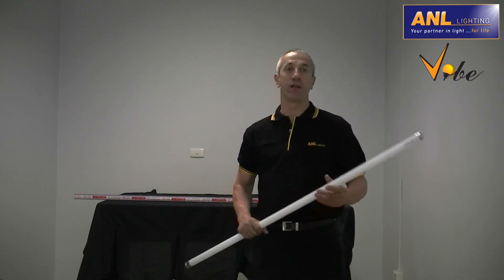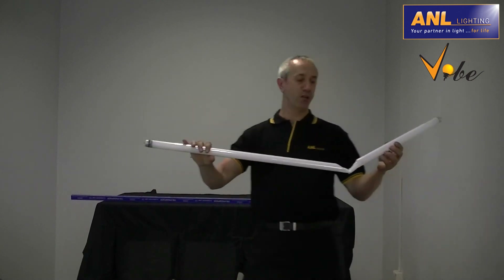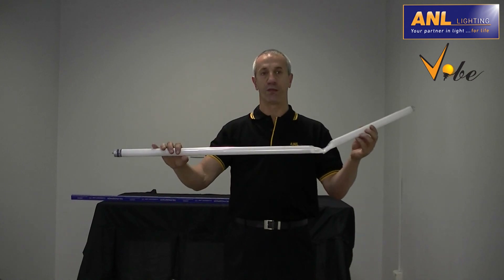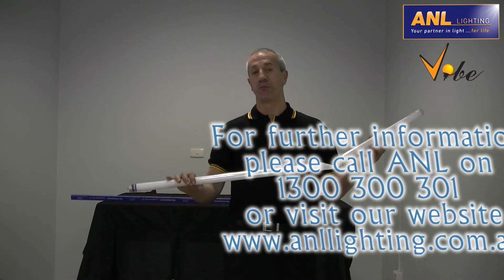With this tube, I'm going to demonstrate just how shatterproof these tubes really are. As you can see, it's broken and remains inside the tube and not on the floor. A&L Lighting can supply any other brand, wattage, including black lights and meat tubes.